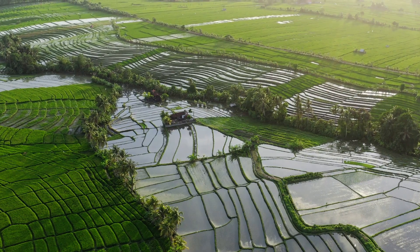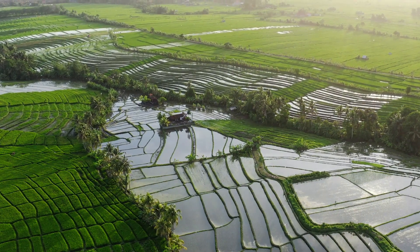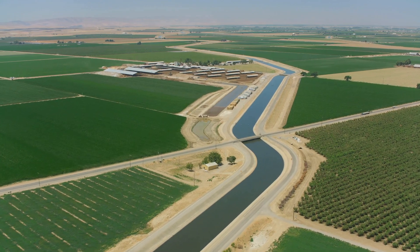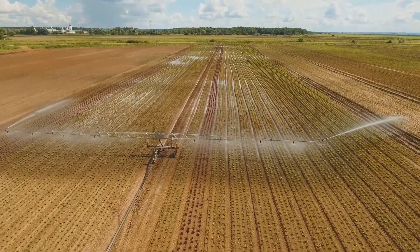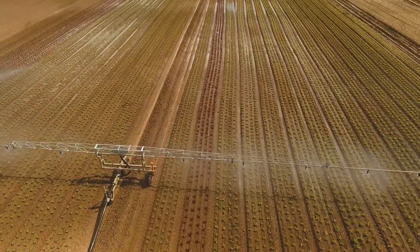Asia is home to some of the world's most irrigated lands. Countries like China and India depend on irrigation to sustain their massive agricultural output. Farmers use a mix of traditional canal irrigation and modern precision irrigation. In some areas, drip irrigation and AI-powered sensors monitor soil moisture and deliver water accordingly, increasing crop yields.